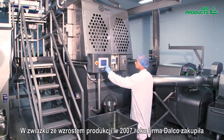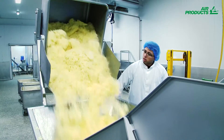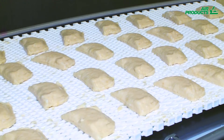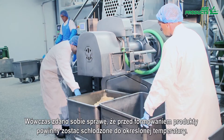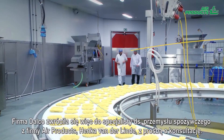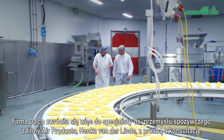In 2007, Dalko purchased a new forming machine and an additional mixer to deal with growing volumes. However, with the faster processing, the formed product failed to stay in shape. They realized they needed to cool down their product to a certain temperature prior to being formed. At this point, Dalko consulted their food expert Henk von der Linde from Air Products.